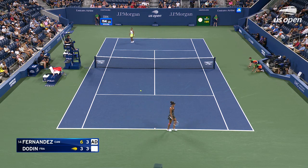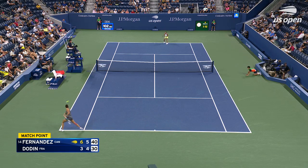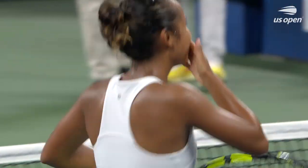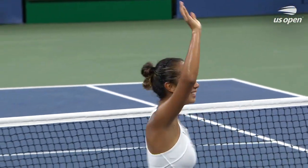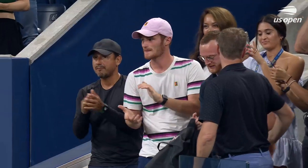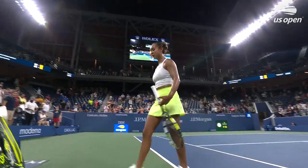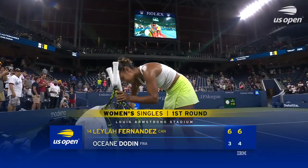Oh, a foot fault. Fernandez wins and no signs of pain on that injured foot. There's a smile — just an excellent performance. I think we were wondering how her foot was going to feel, and the two points are really important.